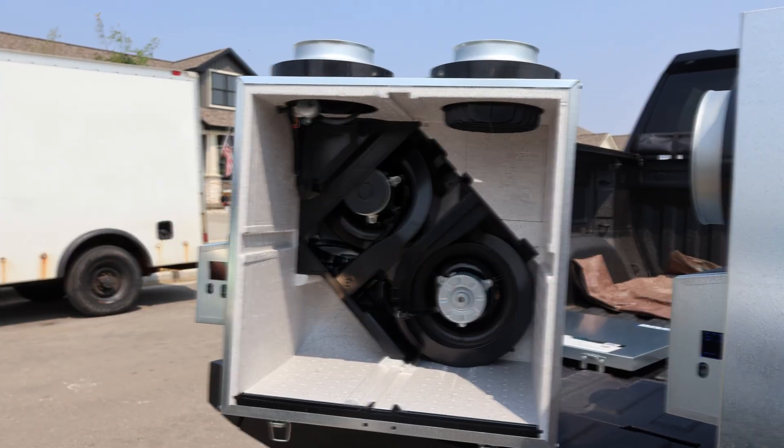Hey, what's up everybody? It's TJ with Sanctified Homes and today I'm here with Travis from Browne and we are talking all about what an ERV is and more importantly, we can talk about a bunch of them, but this is a smart technology with AI.